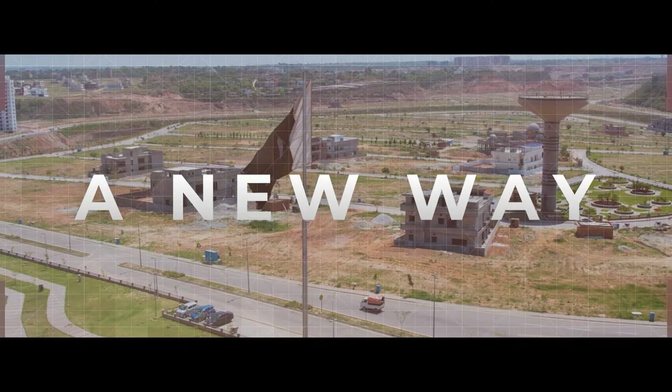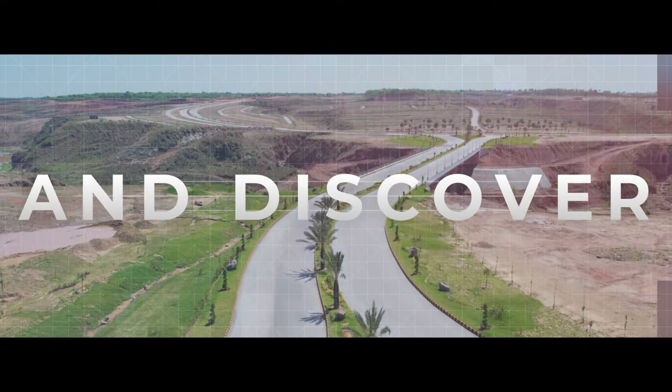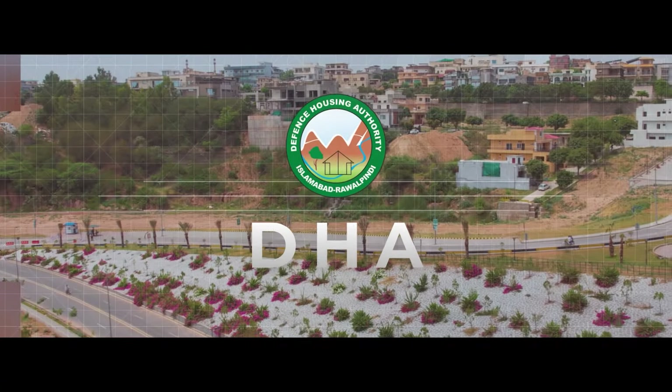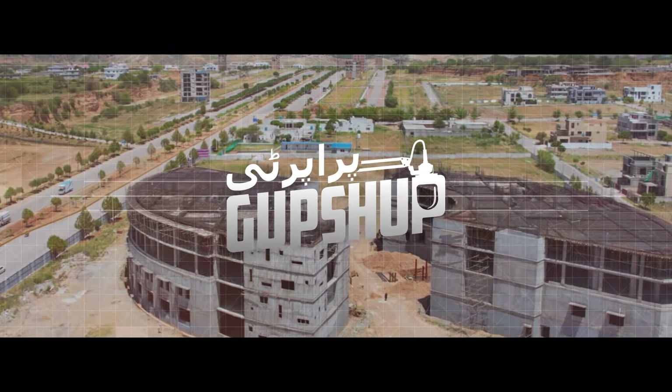DHA, Rawalpindi, Islamabad ki sab se iconic road pe chal raha hai extension work. We will be showing you the drone footage in this video. Welcome to another production of Froperty Gup Shup.